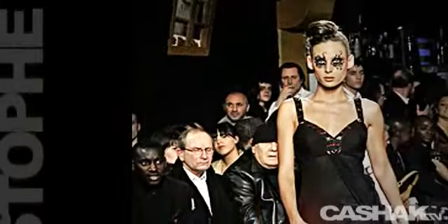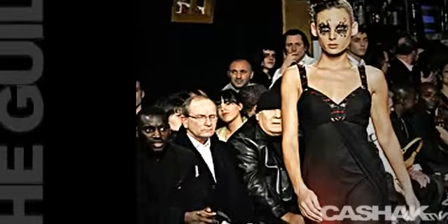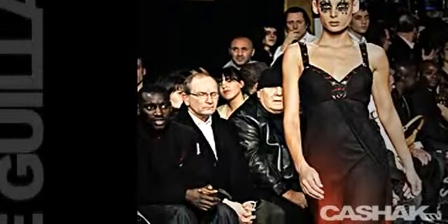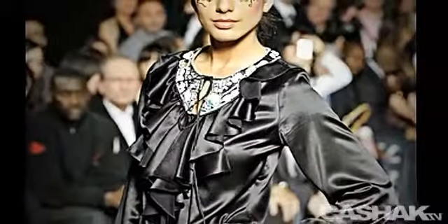Coming down the runway next, this piece is really accentuated with the bold eye makeup. It's a black flame-red gradient dress. Its flowing design is really accentuated with the embellishments on the straps, the busts, and the edges.